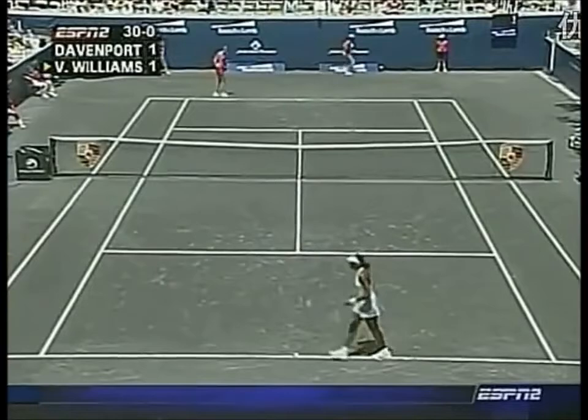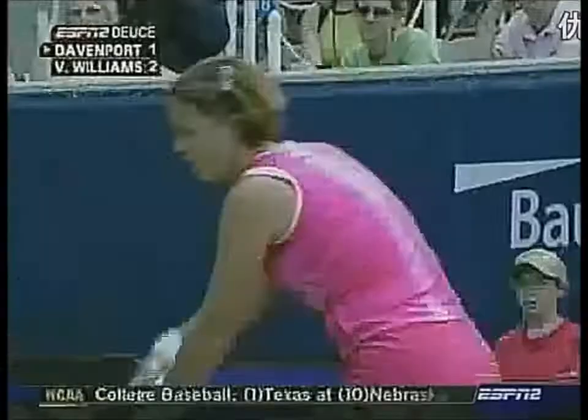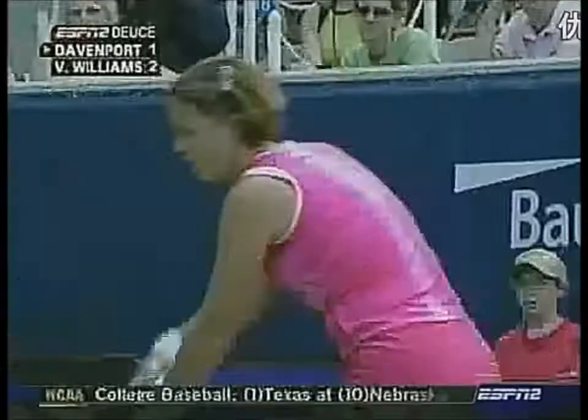Looks like she's trying to keep the toss up high. Reach up. Maybe perhaps wrong-foot Davenport — slide in.